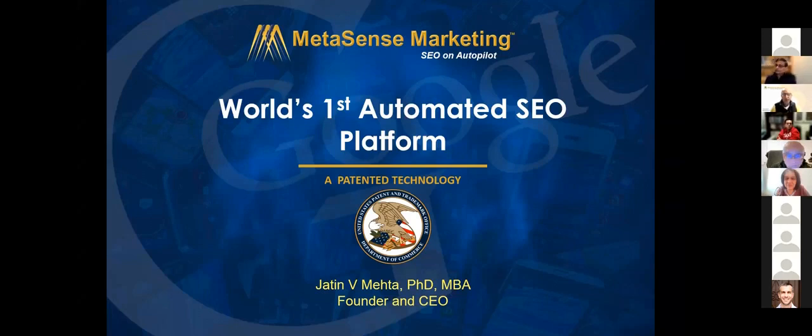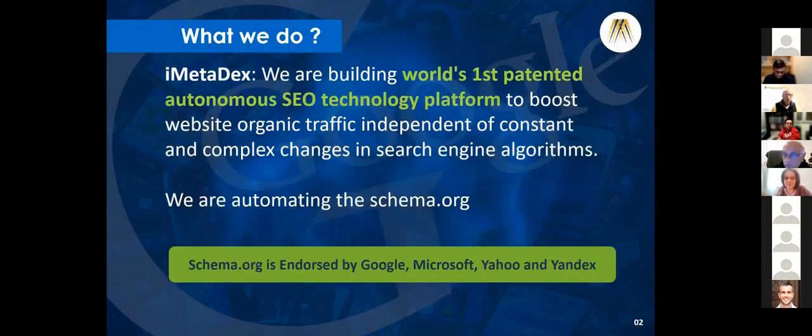We are proud to present the world's first automated SEO platform, and we got the utility patent approved on that. We created a platform which boosts the organic website traffic irrespective of any changes in search engine optimization or search engine algorithms.